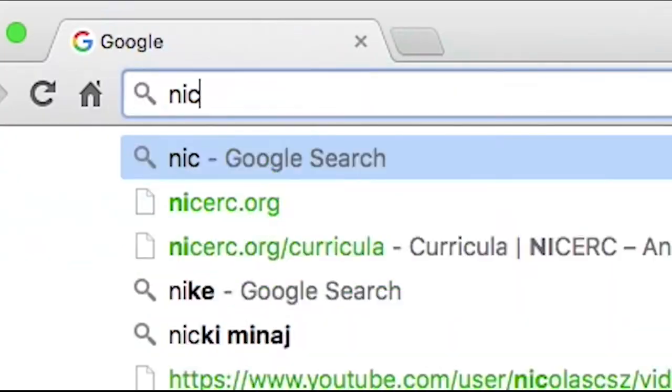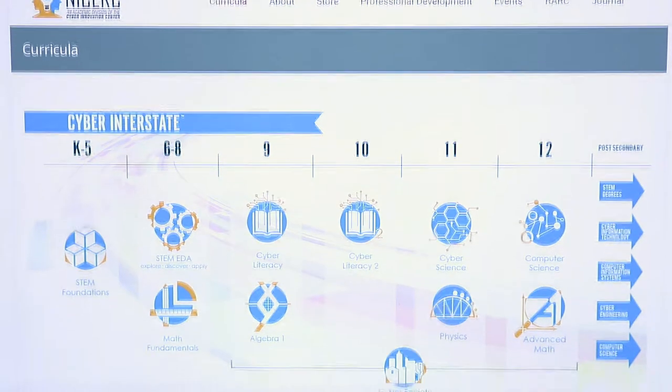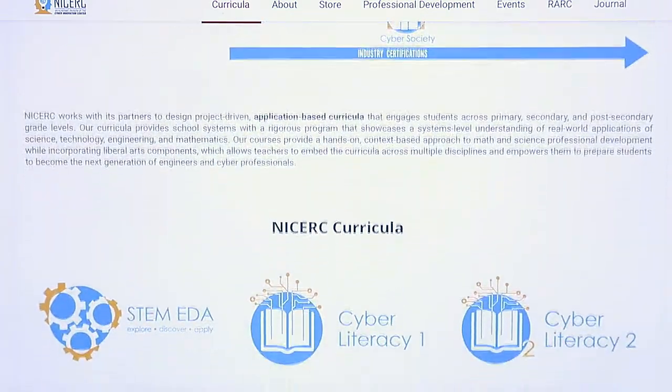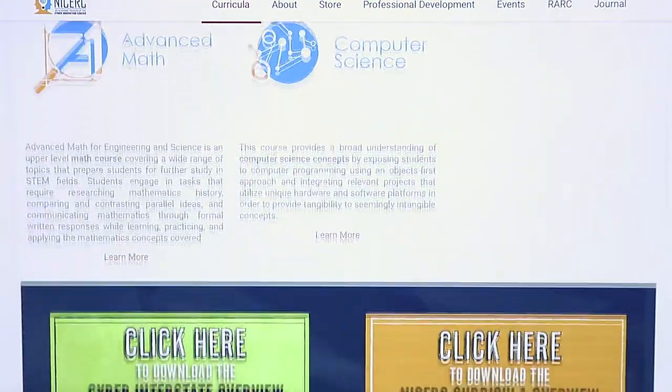The CIC's curriculum is free to any K-12 teacher in America. They can go onto our website, create an account and download the content. What we do is we work with individual teachers and school districts to not only give that free access to the curriculum but to provide professional development so teachers know how to successfully implement the curriculum in their classroom.